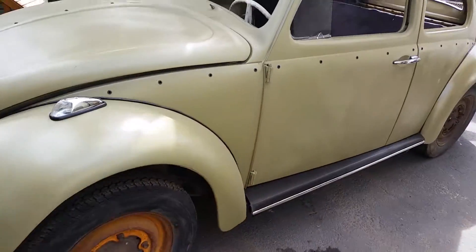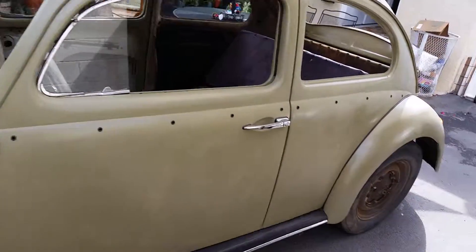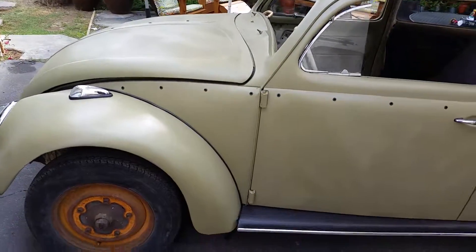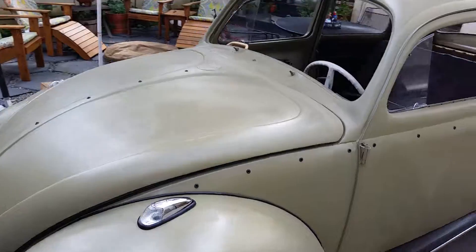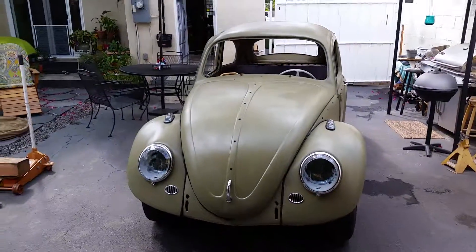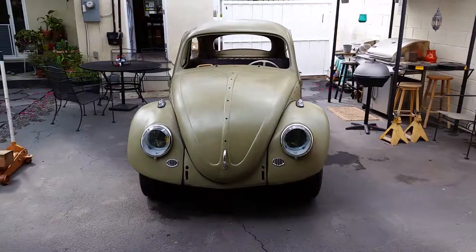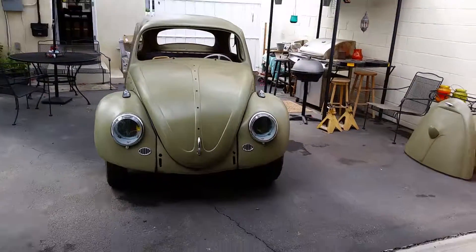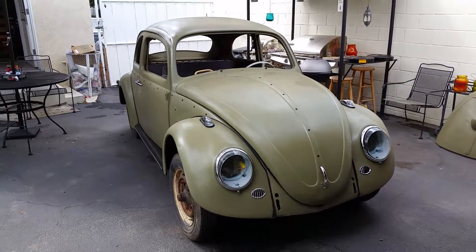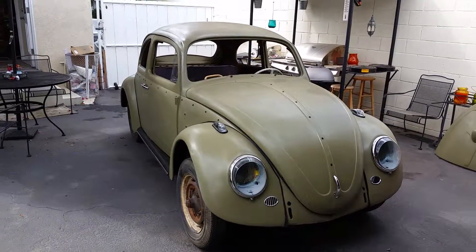All the running boards are in, I've got the doors lined up nicely. All right, next week we'll have all the glass in, and we'll definitely have the engine running, and we'll start working on the brakes. All right guys, hope you like this little update — take care and be well.